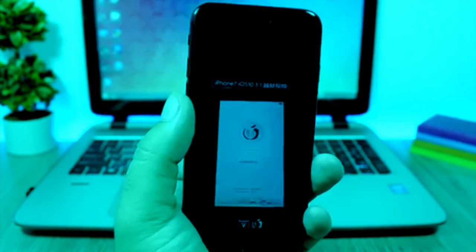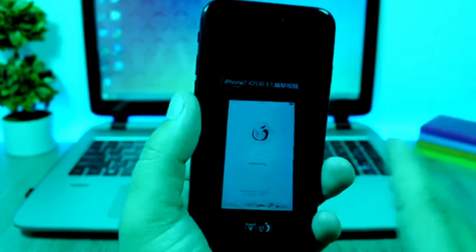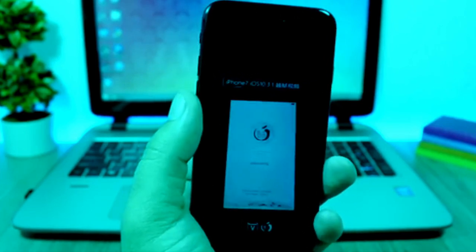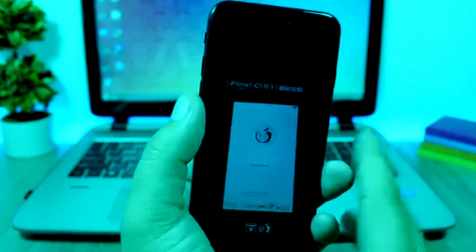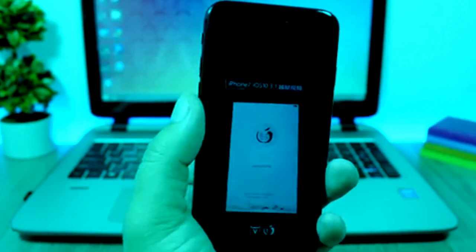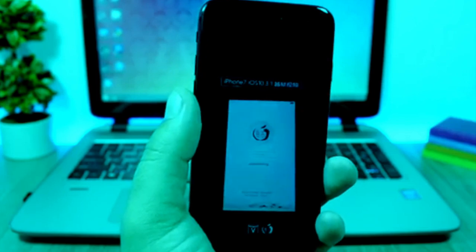Hopefully after the release of iOS 10.3.2 we will see this jailbreak get out to the public, or maybe that will happen after the release of the first beta of iOS 11, which will be June 5th. Last year we saw the Pangu team release a jailbreak tool after WWDC, so we can expect that scenario to happen this year as well. That was my prediction even before we saw this demo — that Pangu would release a jailbreak supporting all devices on all iOS 10 versions after WWDC 2017. The important thing is we know there is a jailbreak for iOS 10.3.1, the iPhone 7 can be jailbroken on higher iOS versions than 10.1, and the Pangu team are still alive and doing jailbreaking.